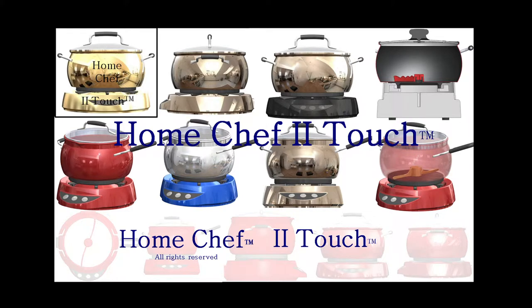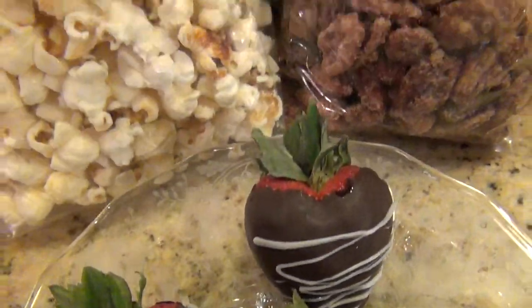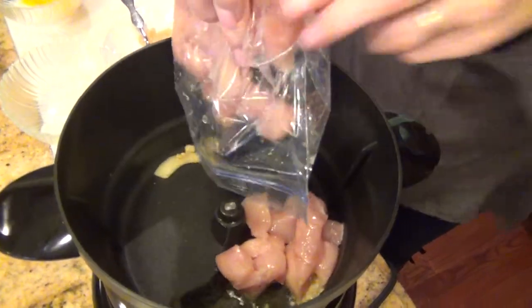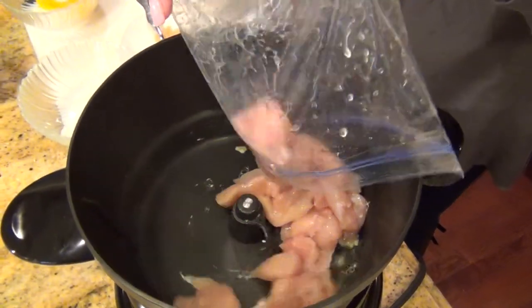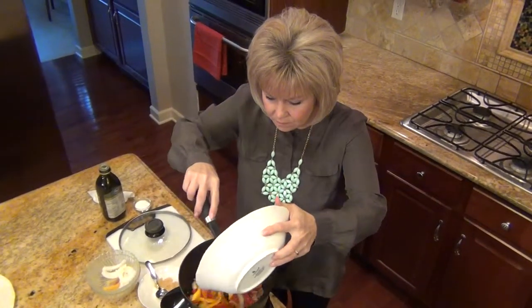This non-stick ceramic coated pan doubles as a saucepan, sauté pan, popcorn popper, nut roaster, slow cooker, jam maker, and much more. Brown, braise, sauté, simmer, steam, or slow cook with much less effort.